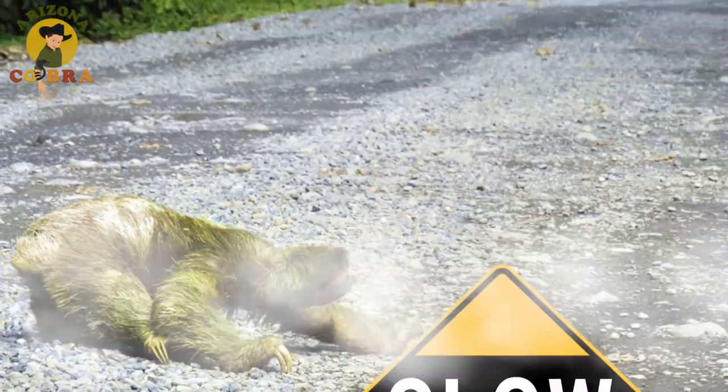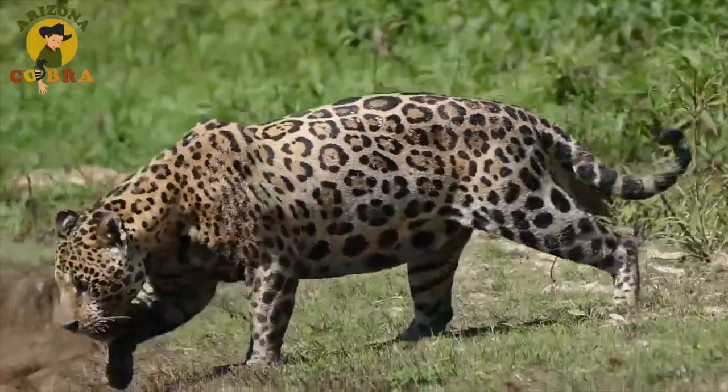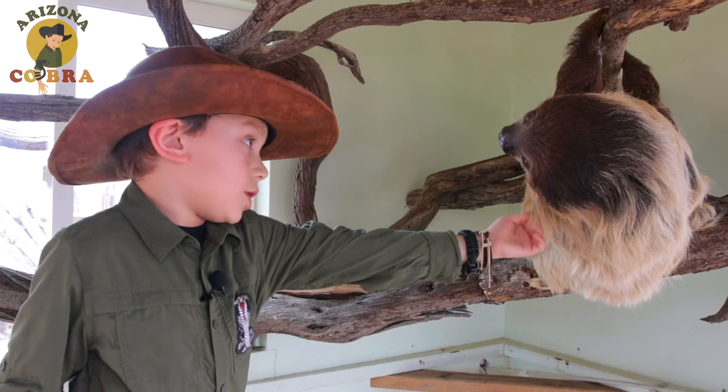Fortunately, because they're so slow, predators sometimes don't even notice them. That's good, right? You don't want to get eaten — not you, my best buddy.